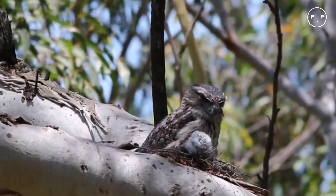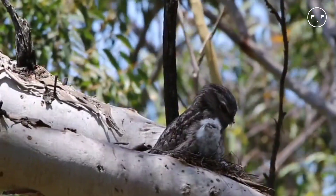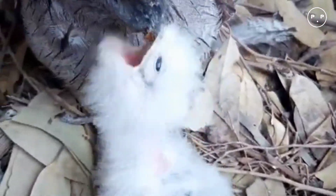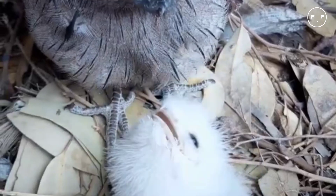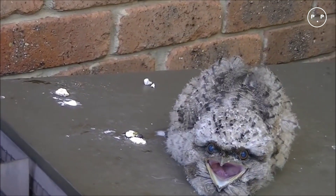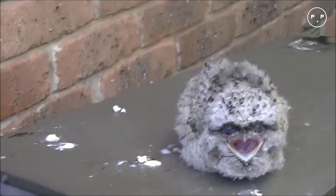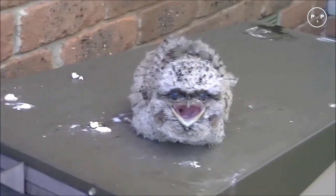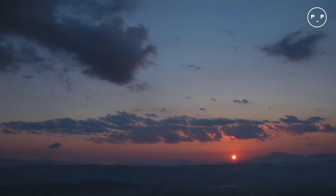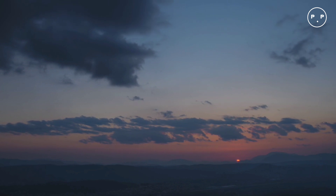These short and stout birds measure 8.5 to 21 inches tall and weigh up to 1.5 pounds. Their plumage is a brownish gray with mottled black streaks and spots, providing ideal camouflage against tree bark. They have wispy feathers on their heads and bristly feathers around their beak, with short legs and weak feet. Unlike owls, their wings are rounded and medium length with frayed edges that allow for silent flight or rapid descent to capture prey.